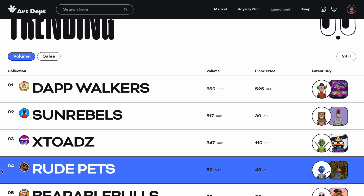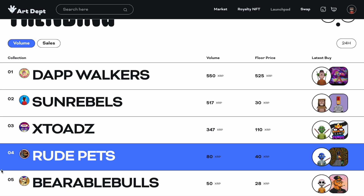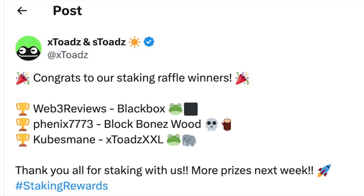Sun Rebels is number two, X Toads is number three, Rude Pets is number four, and Bearable Bulls is number five. I own at least one of the first three. I own one Dap Walker, I picked up a Sun Rebel yesterday — it was only 20 XRP, pretty much a no-brainer to buy an NFT for 20 XRP. And then an X Toad — I'm a fan of the X Toads — and I actually won a giveaway where they gave me an X Toad, so now I'm up to four X Toads.